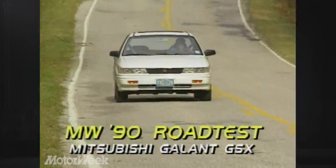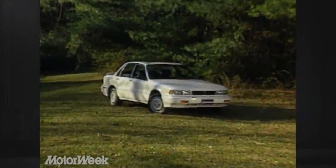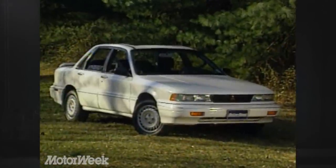The GSX is the all-wheel drive version of the Mitsubishi Gallant. The purpose of all-wheel drive in a sedan is to give better traction when road conditions are slippery. But with the GSX, Mitsubishi is clearly appealing to the sports sedan buyer.